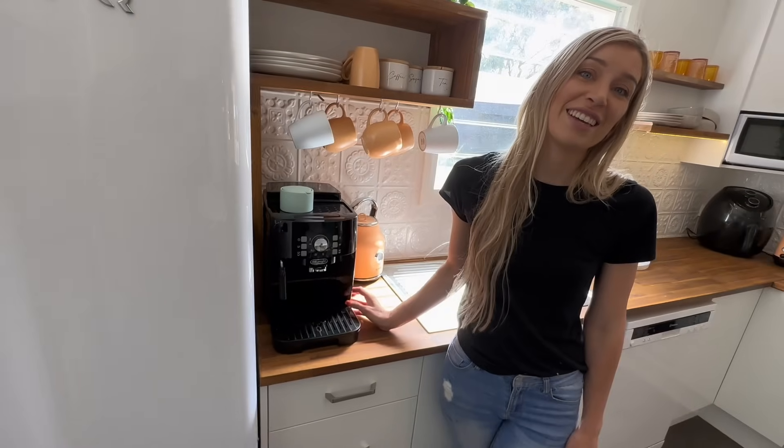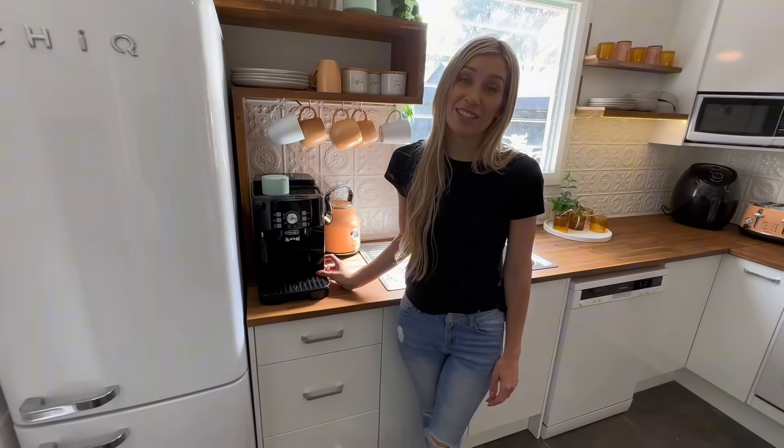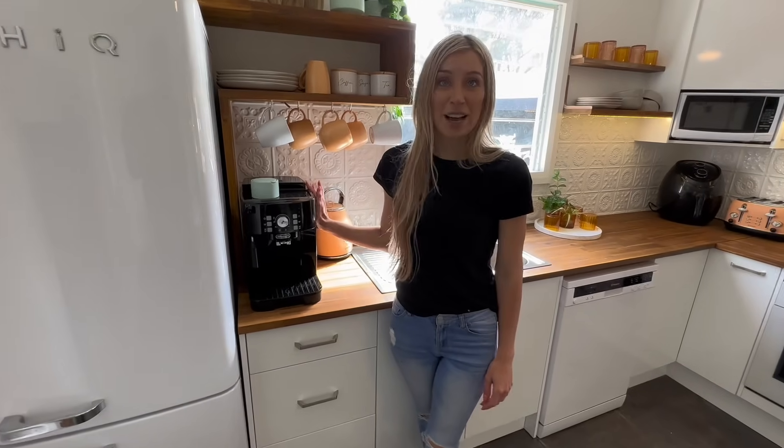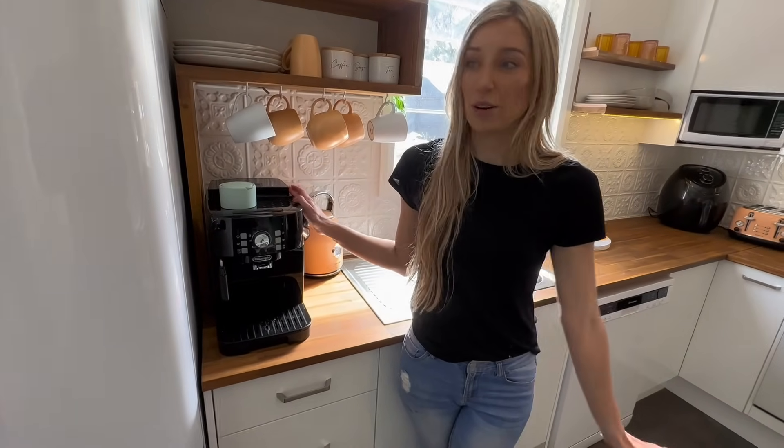We got a coffee machine because we love coffee, and nothing's worse than staying somewhere with only instant coffee. It's a bean-to-cup machine — no pods, so good for the environment.